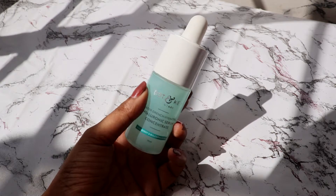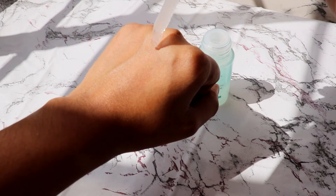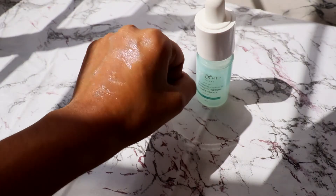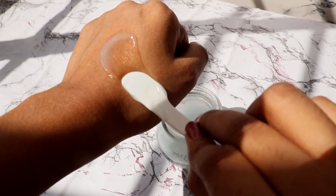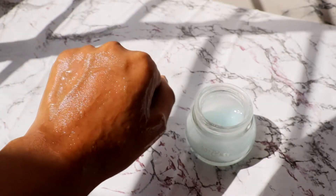Next up I got some products from Dot & Key — the Hyaluronic Serum and the Water Sleeping Mask from the same range, and they were coming as a pair so I got them both. I'll leave all the links, prices and everything in the description box. This serum is infused with Vitamin C and this is my third purchase of it — I really love this serum. It's cruelty-free, vegan, and non-comedogenic.